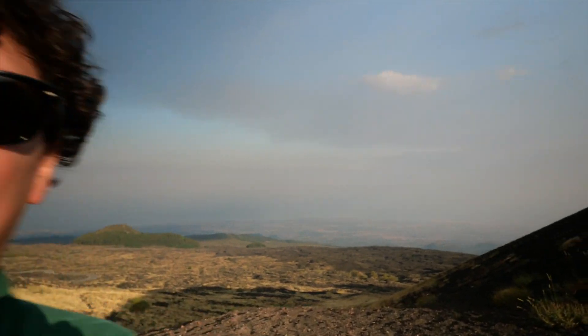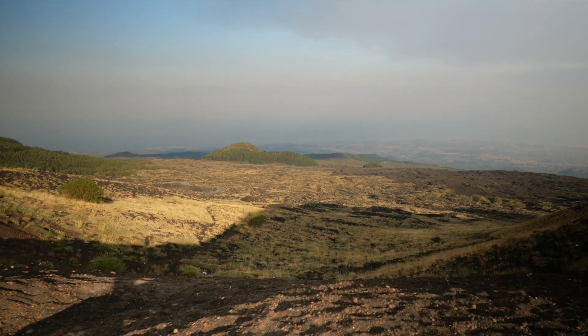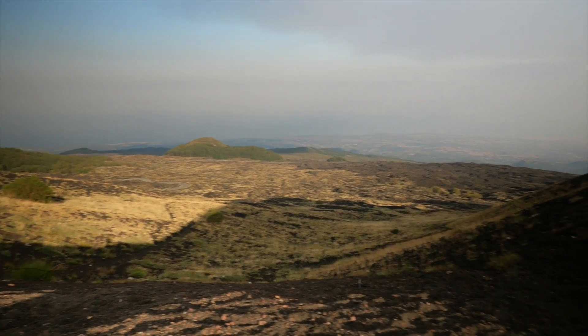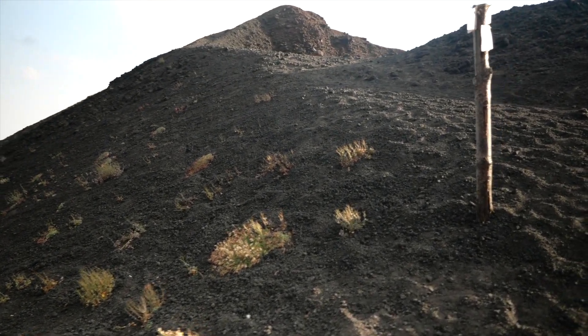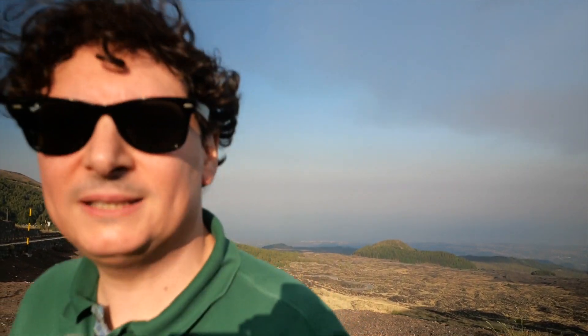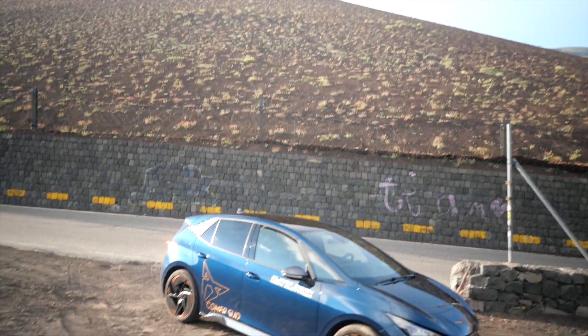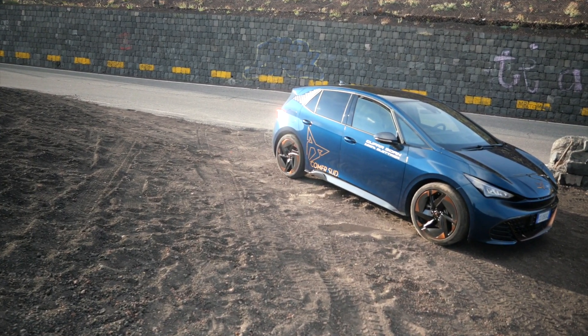Hello guys, we are on Etna, a splendid panorama behind me. We are practically on the edge of a crater, and I will show you with a beautiful drone shot. Here it is: the Cupra Born, the first Cupra — 100% electric.